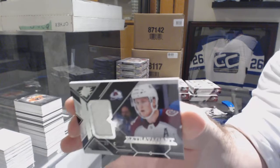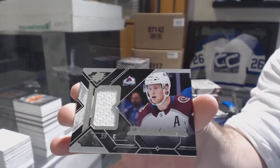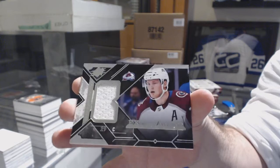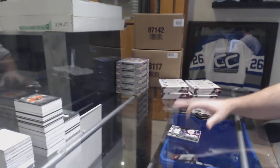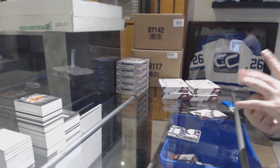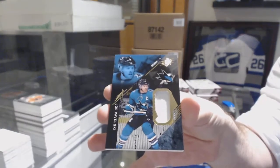Extravagant materials for the Avalanche — Nathan MacKinnon. For the Sharks, relics jersey Joe Pavelski.